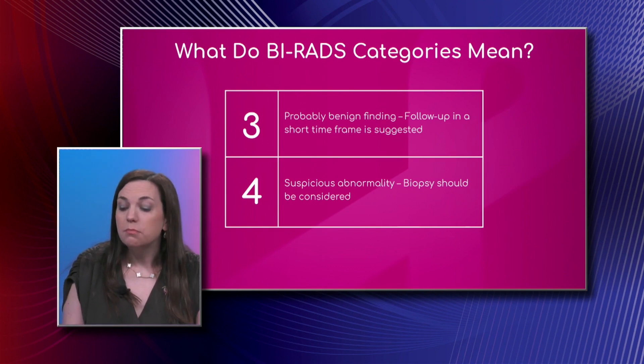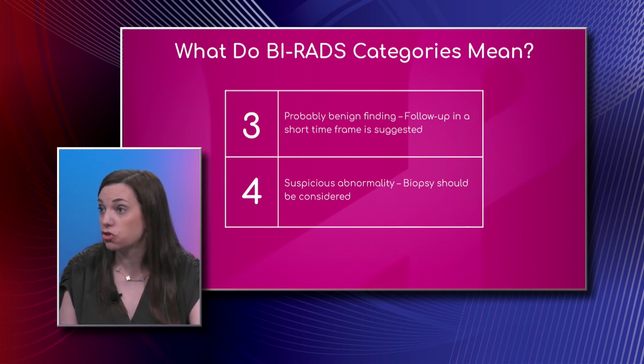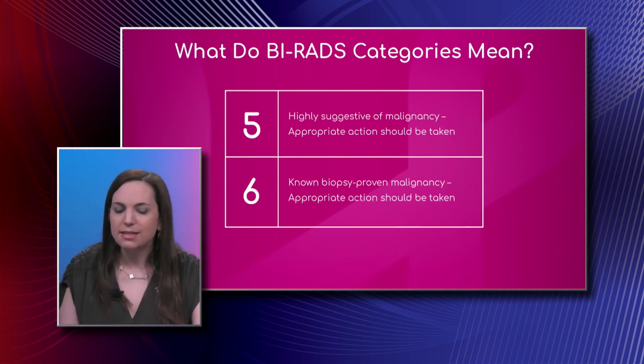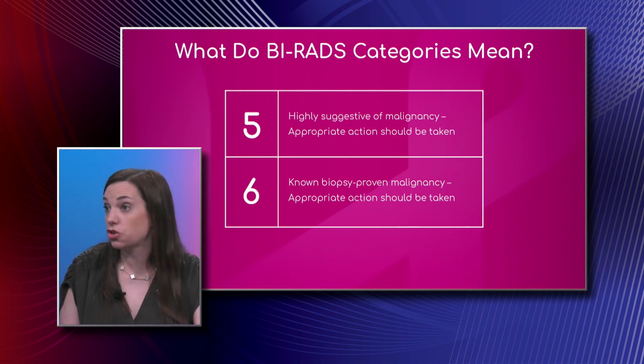A BI-RADS 4 means that we have a very low suspicion that it's a cancer all the way up to a pretty high suspicion. The vast majority of patients that have a BI-RADS 4, which means we're going to be recommending a biopsy, do not turn out to have breast cancer — more than 80 percent do not. But it's enough that we do not feel comfortable letting it go, and we need to do a biopsy to know for sure what it is.